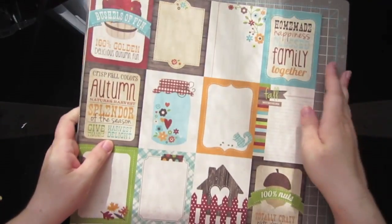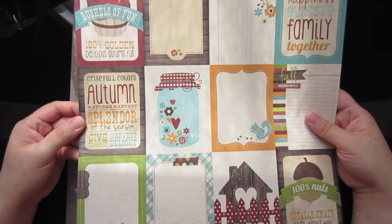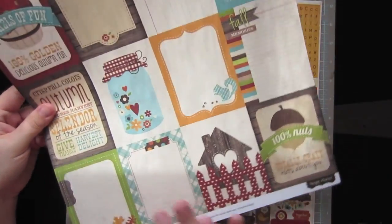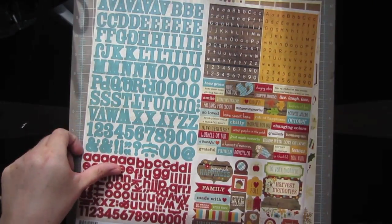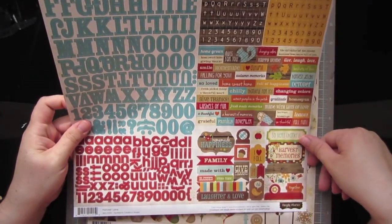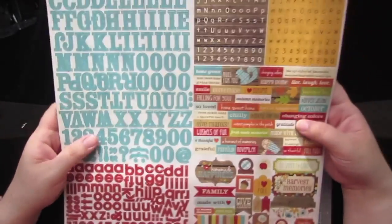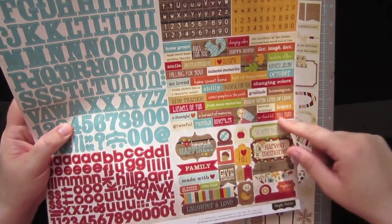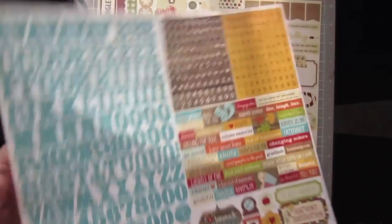Lastly, I just picked up a couple 12x12s. I got the Harvest Lane tags, just in case I wanted some of the bigger ones — it just has a stripe on the back. I also got the Harvest Lane sticker sheet, the alpha sticker sheet. It has lots of great little sentiments, banners, tags and things, as well as four different alphas. So that's nice.